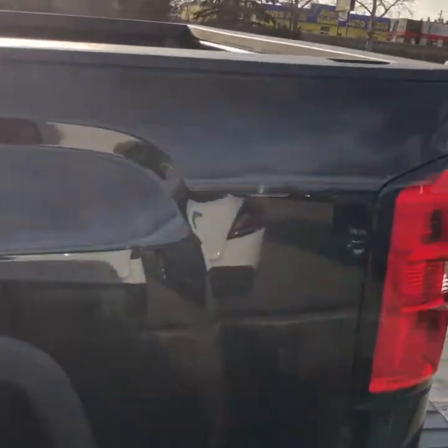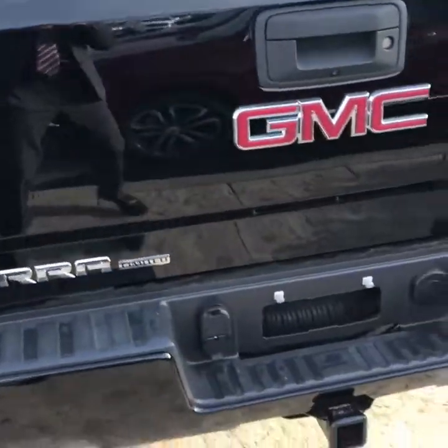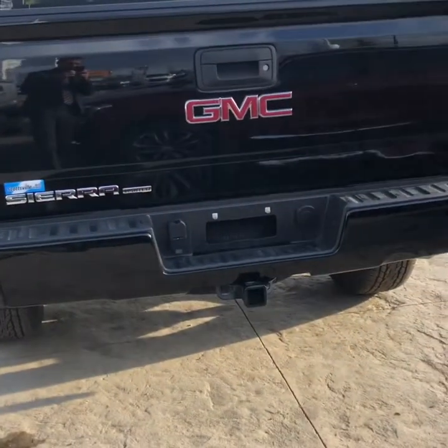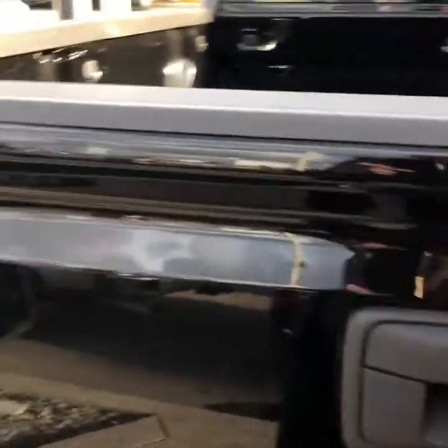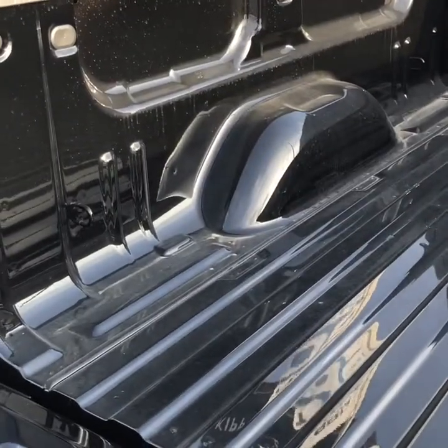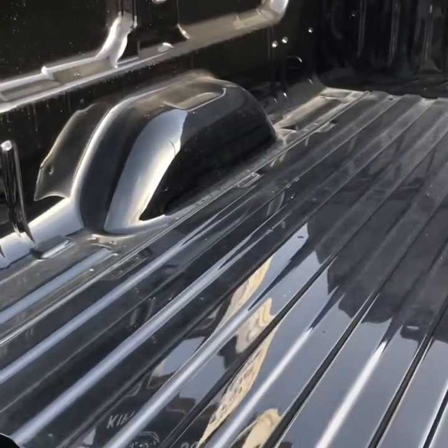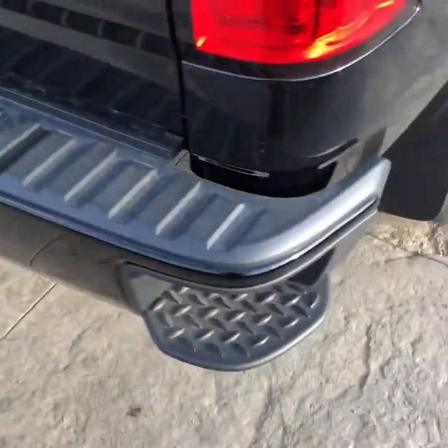It comes with rubber floor mats as well. Six-and-a-half foot box on this guy — being that you're going to be using it for construction, that gives you lots of box space to really maximize your workload. It comes with the tow package already built in, so you've got your hitch receiver and wiring harness already. Easy-lower tailgate — nice and light, real easy to maneuver. Four tie-down points, plus movable tie-down points so you can move them around to accommodate wherever you need.